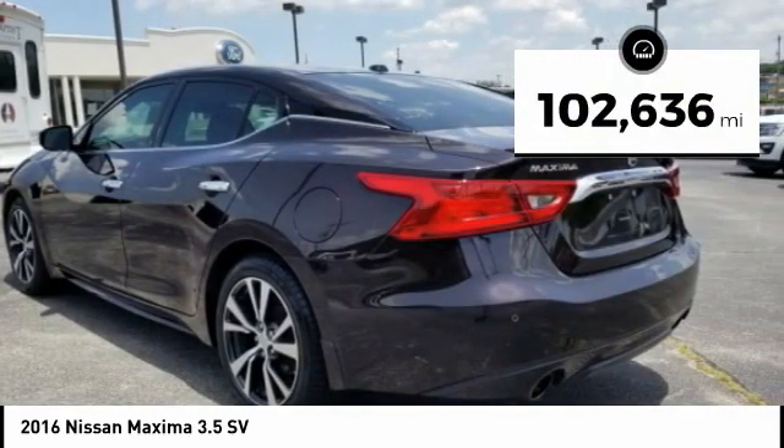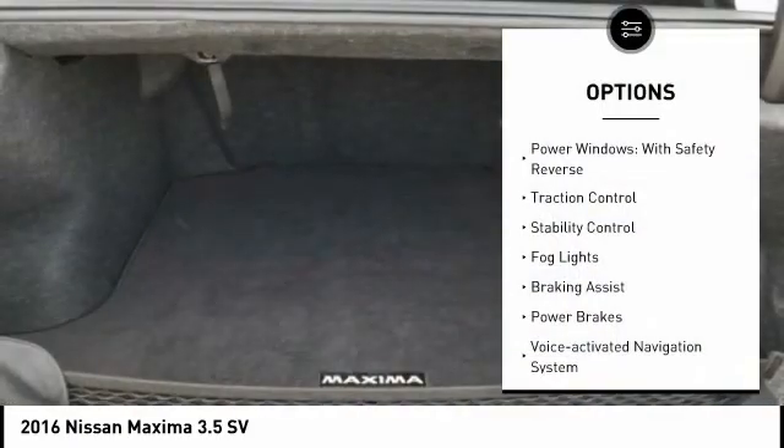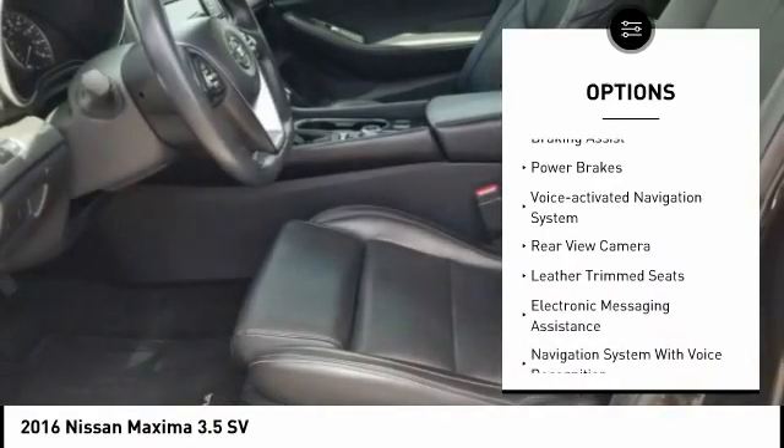This vehicle has less than 105,000 miles. Here are some of this vehicle's great options: power windows with safety reverse, traction control, stability control.